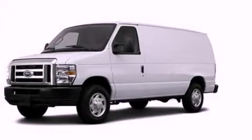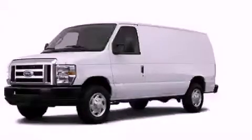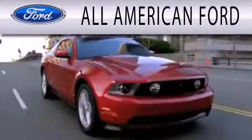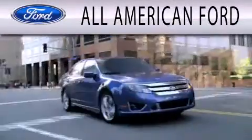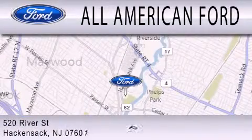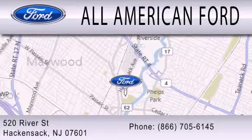We hope you found this video informative. Please contact us today. All American Ford is dedicated to doing everything possible to ensure that the experience you have selecting your next vehicle is as pleasant as possible. We are located at 520 River Street in Hackensack.